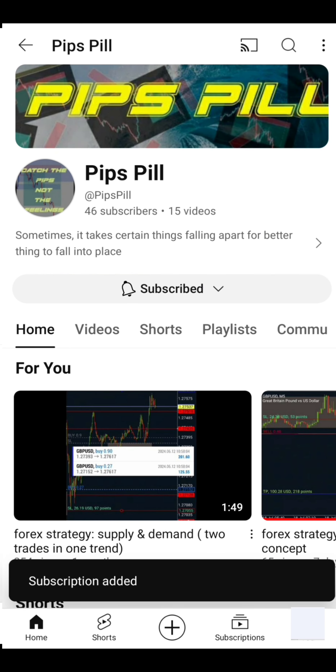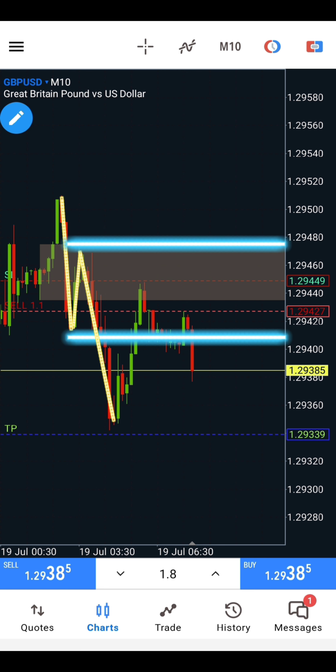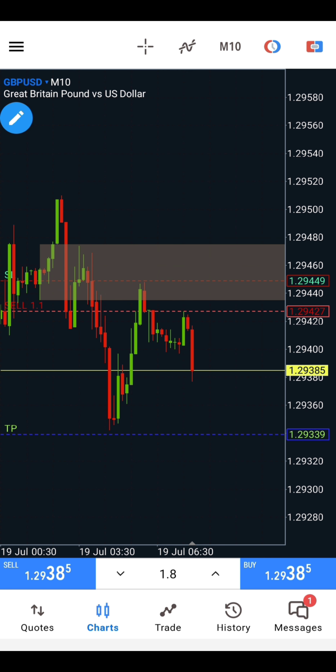On today's episode of GBPUSD Trade Breakdown, price maintained a downward movement on the 10-minute time frame. A supply that led to the break of structure was selected as a point of interest.